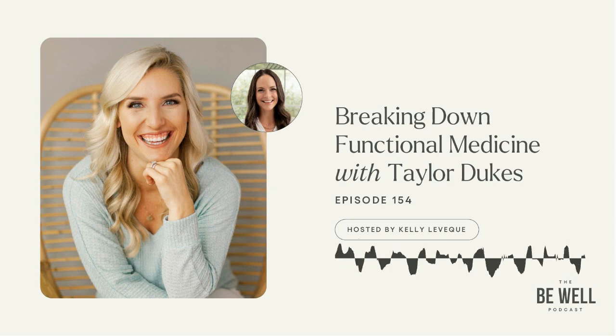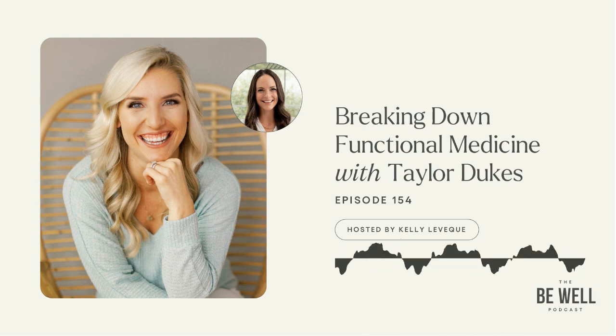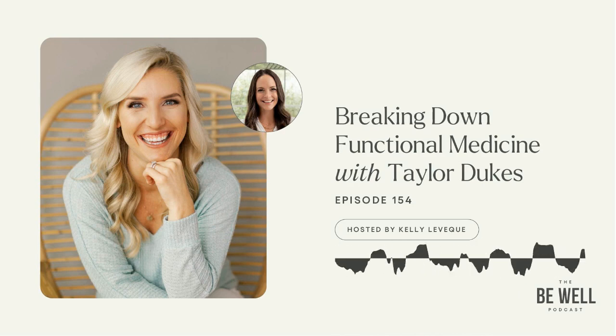Taylor, welcome to the show. I'm so excited to have you on. Before you pop with baby number two, we got you in before maternity leave. Thank you for having me. I'm honored to be here.